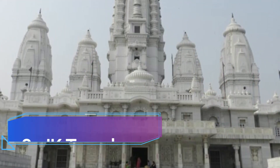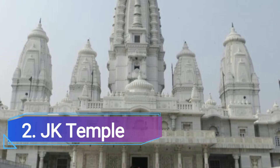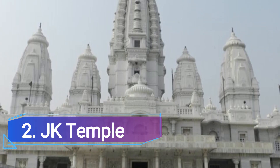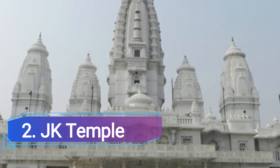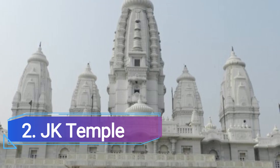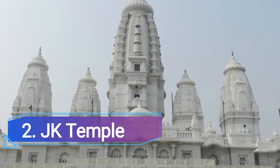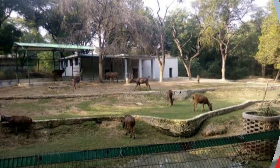Number 2: JK Temple, Kanpur. The 50-year-old Sri Radha Krishna Temple, also known as the Jagilal Kampalapad Temple, is one of Kanpur's most distinctive tourist attractions. The temple recreates the original vernacular style of temple architecture by housing five shrines in different towers.